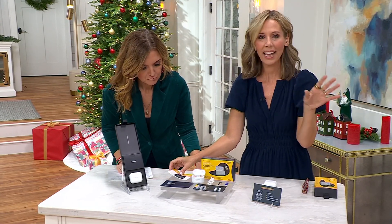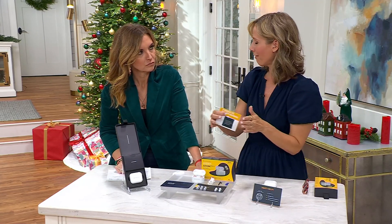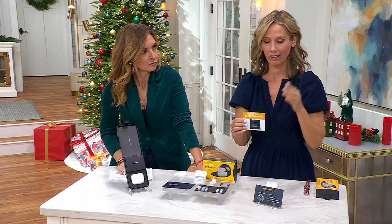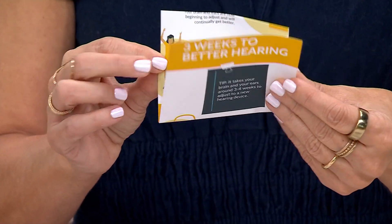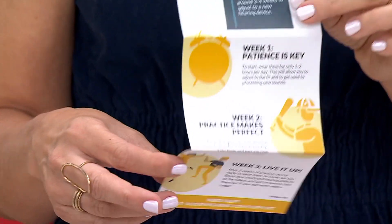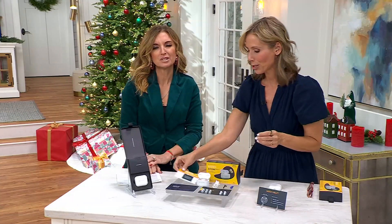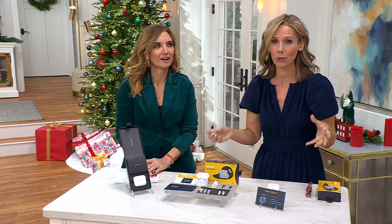Just like any hearing aid, sometimes you don't realize the extent of your hearing loss. When you get this home, find that perfect fit, they're all charged up and ready to go. We say for the first week, just wear it for an hour a day. The second week, wear it for two hours a day. By that third week, you're up and running — right in time for the holidays. Give yourself some grace, because it can be sensory overload: you're going to hear the crunching of leaves, the birds chirping, your grandchildren asking if you want to play.